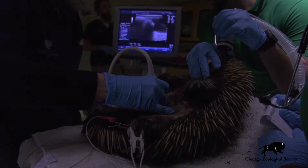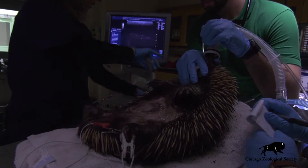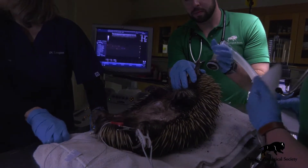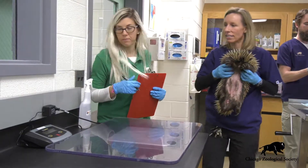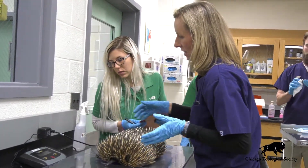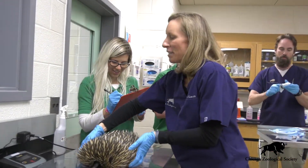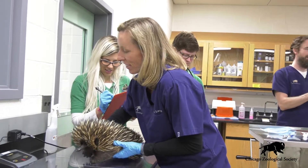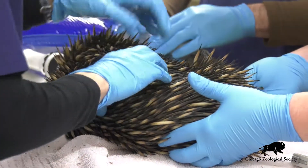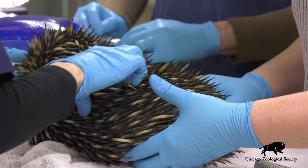Echidnas also have a number of specializations within their skeleton that is very important for our veterinary staff to understand in order to be able to evaluate the health of these animals. Echidnas are able to live well over 50 years of age, and because they are such long-lived animals, a lot of health issues can potentially arise over that period of time. Our veterinary staff puts a tremendous amount of effort into monitoring the health of these animals on an annual basis to make sure that they are continuing to thrive under our care.